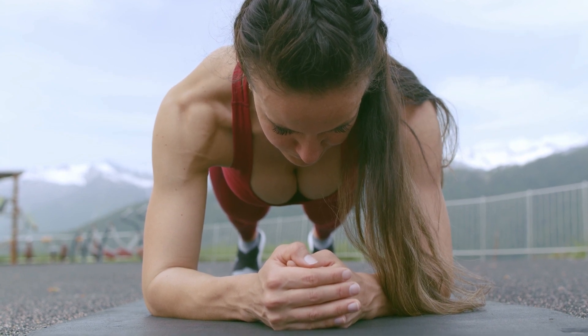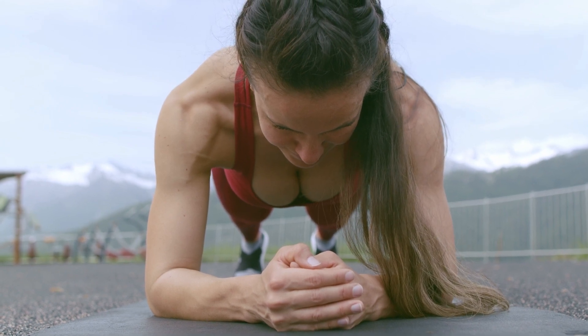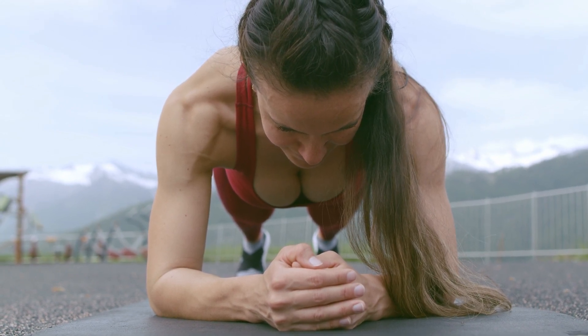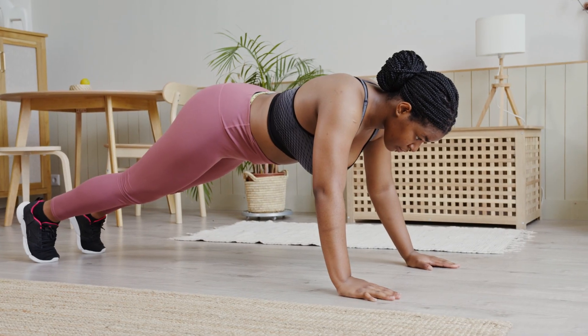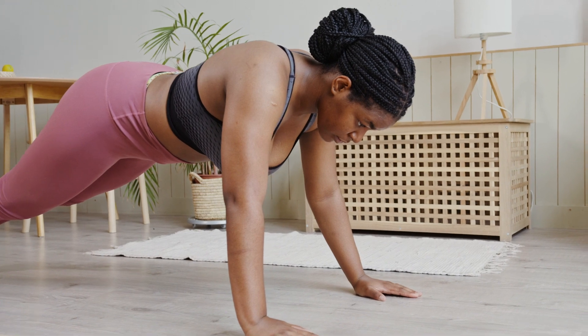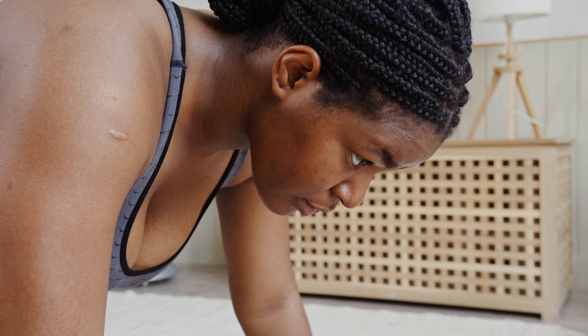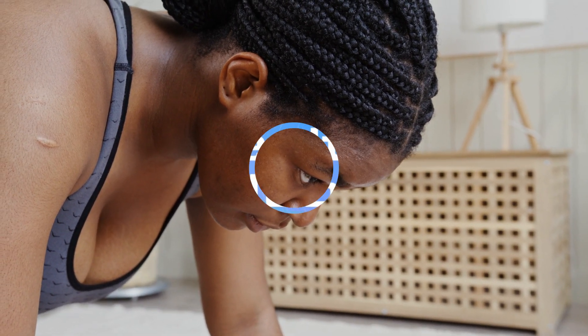The sit-up plank is a popular isometric exercise that works several muscle groups at once, particularly your core muscles. Doing an abdominal plank for one minute can bring many benefits to the body, but there are also some associated risks. Let's discuss what happens in the body during this exercise, its benefits and risks, based on scientific evidence.